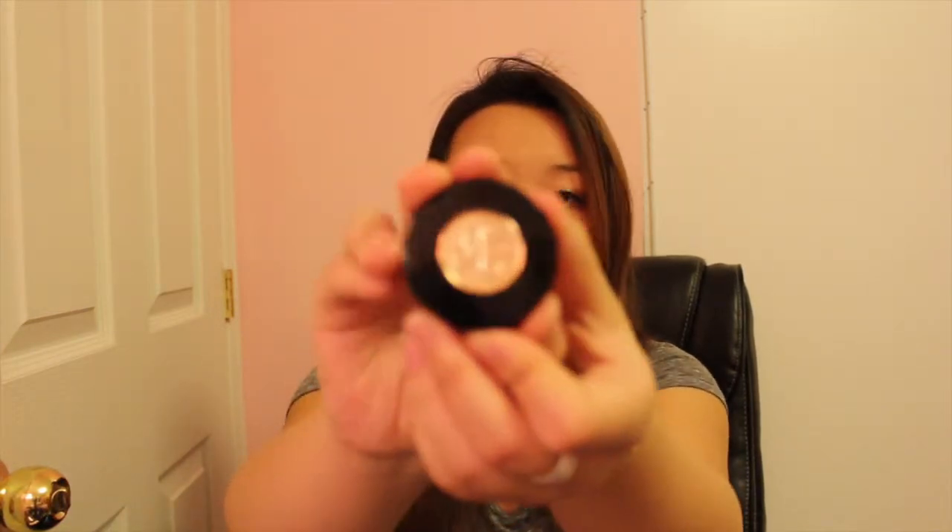Next is the Covergirl Pressed Powder. I don't have to say much about this — I started using it when I began with makeup and it's been my favorite powder ever since. It just gives your skin that beautiful glow.